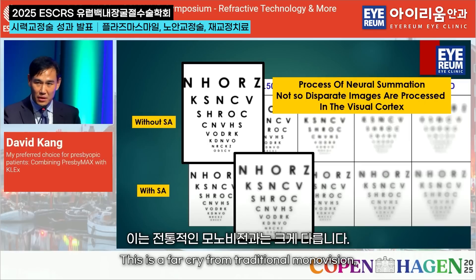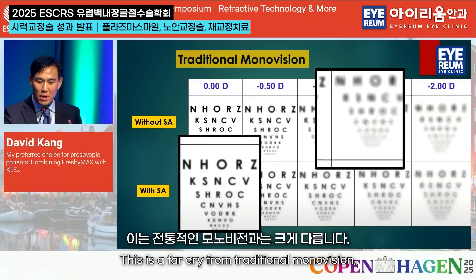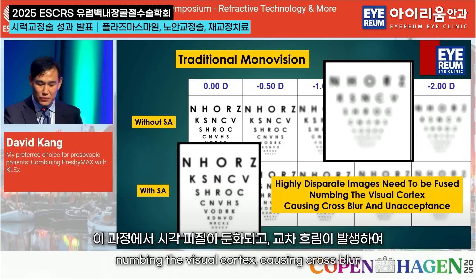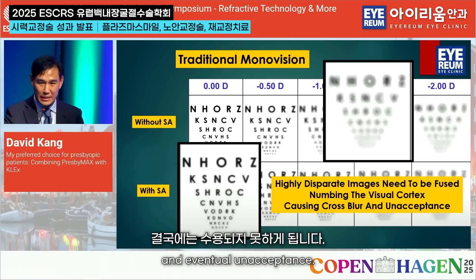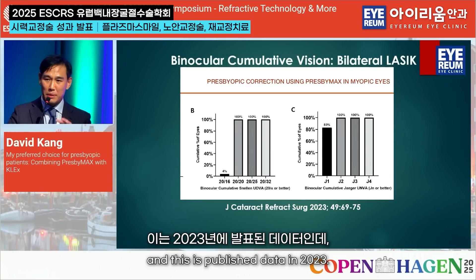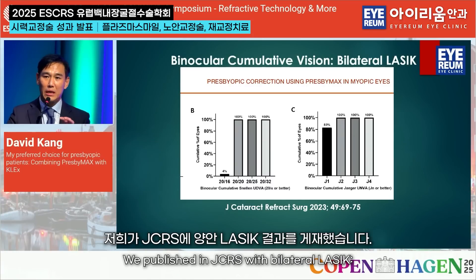This is a far cry from traditional monovision, where two very different images need to be fused, numbing the visual cortex, causing cross blur, and eventual dissatisfaction. What is important is binocular vision, and this is published data in 2023. We published in JCRS with bilateral LASIK.